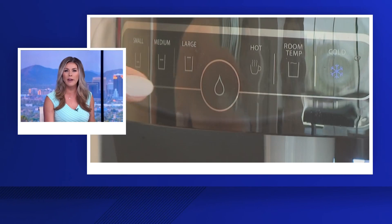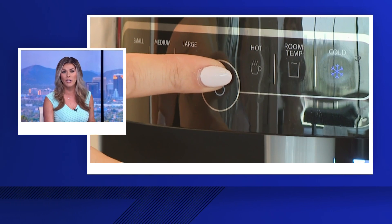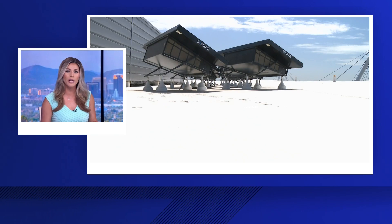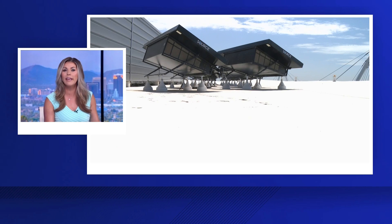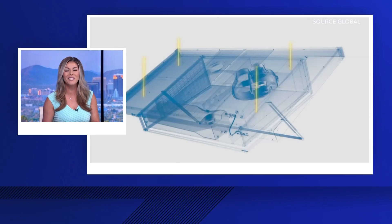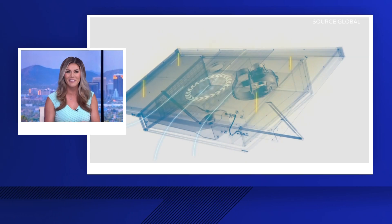That stat spotlights just how dire the need is for access to safe drinking water in many remote communities across Arizona. And as Team 12's Tricia Hendricks reports, help is on the way thanks to a new partnership between a Valley nonprofit and a Scottsdale company that created technology to extract drinking water from the air. Take a look.